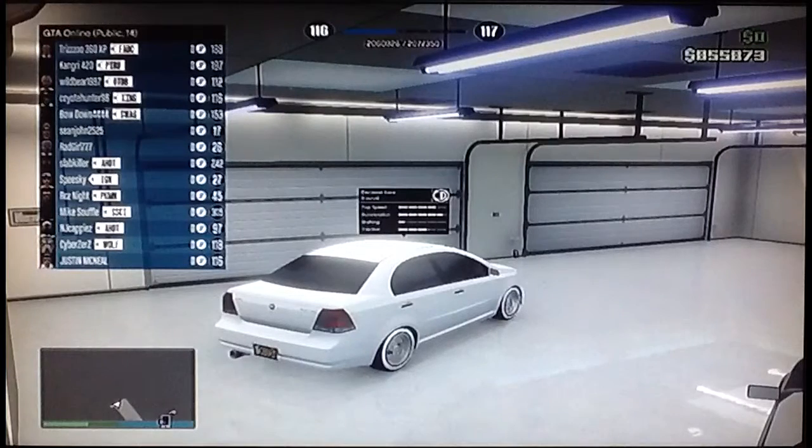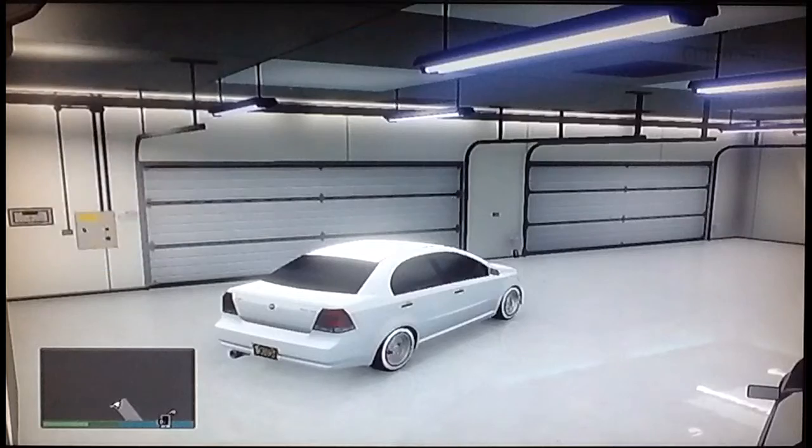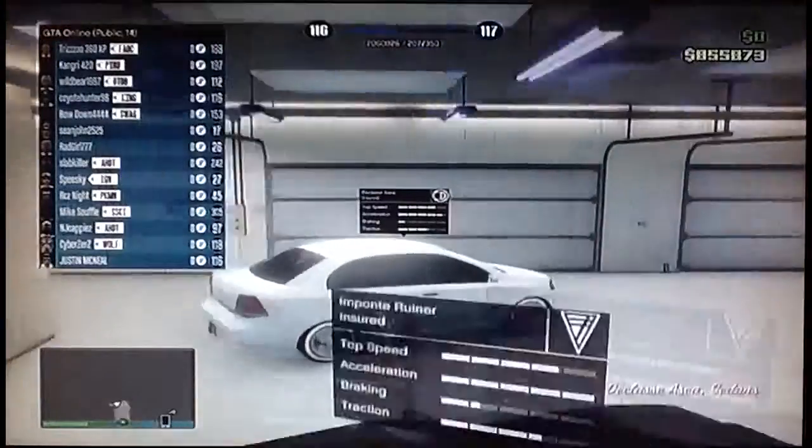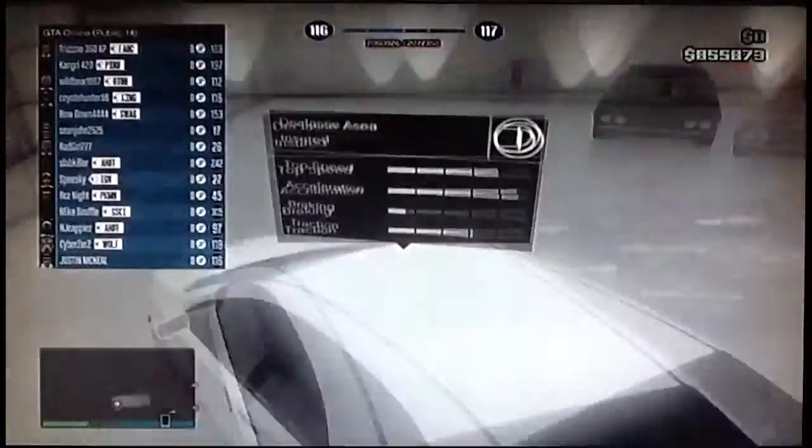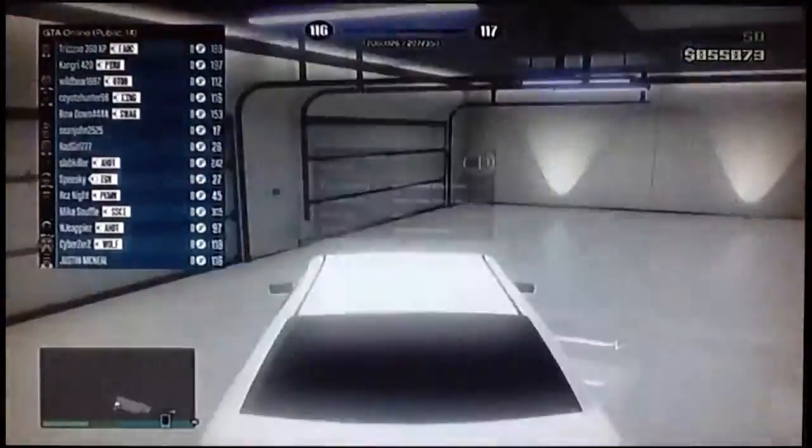Hey, what's up YouTube? This is BlueJJ here, and we are doing a car review on Lester's car in the heist. It is the Declasse Sedan. I hope I'm pronouncing this right. And I personally, I personally like this car.